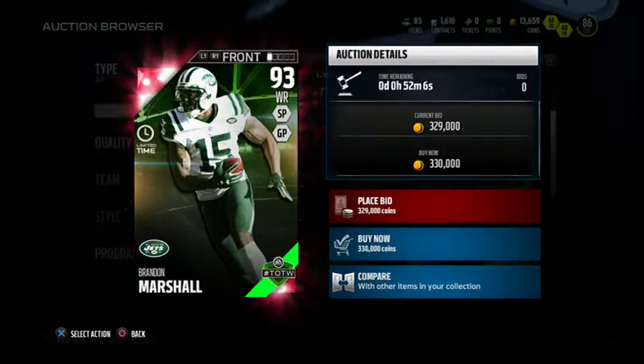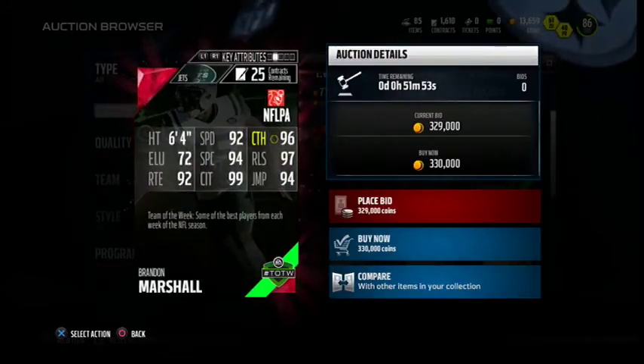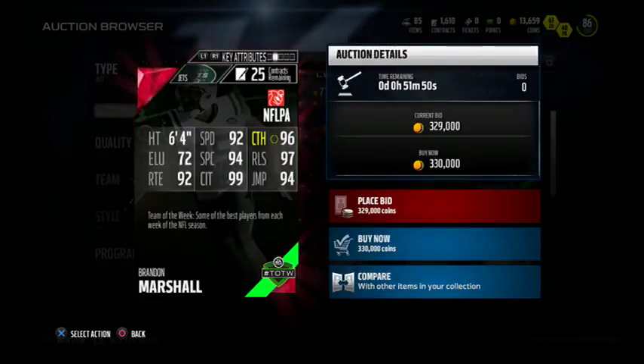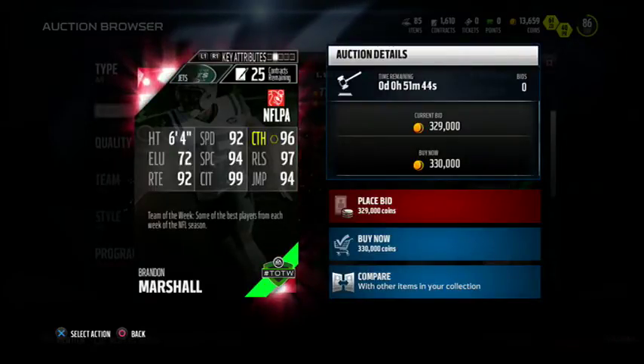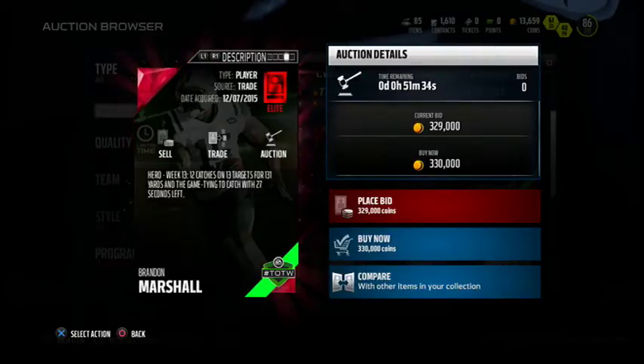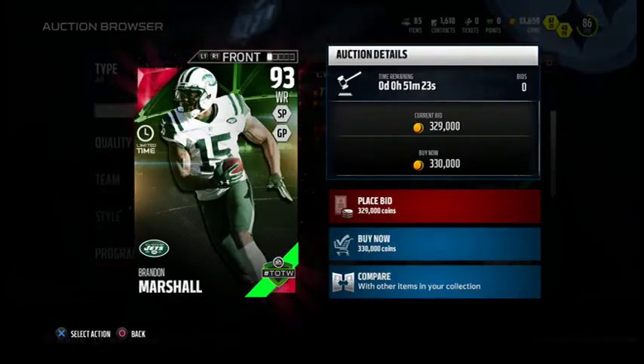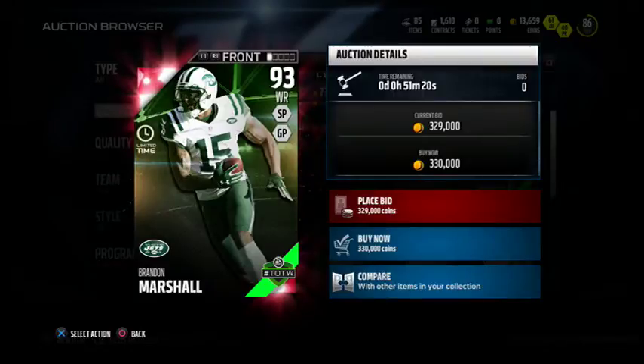Starting off with the limited time hero: 93 overall Brandon Marshall for the New York Jets, who actually won over the Giants this week. His stats: 92 speed, 96 catch, 72 elusiveness, 94 spectacular catch, 97 release, 99 catching in traffic, 92 route running, 94 jump. Going for 330k right now — definitely a beast of a card. 12 catches on 13 targets for 131 yards and a game-tying touchdown catch with 27 seconds left. Definitely deserving of a Team of the Week hero card.